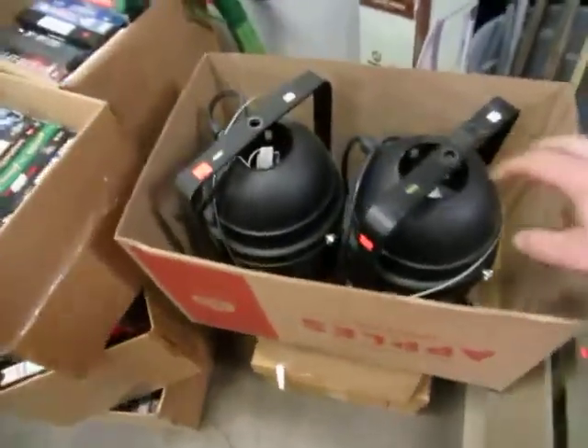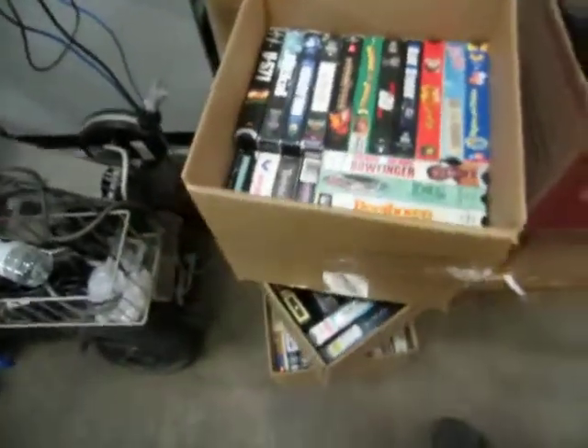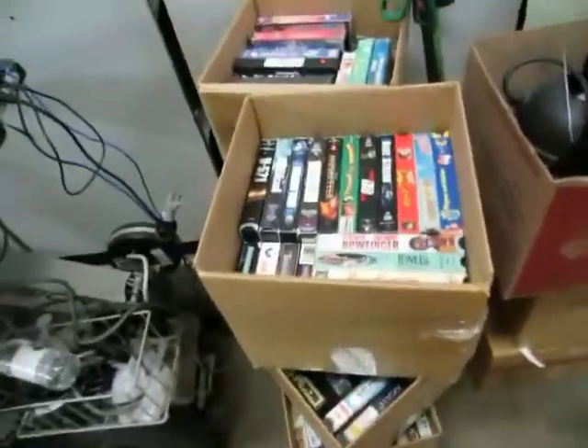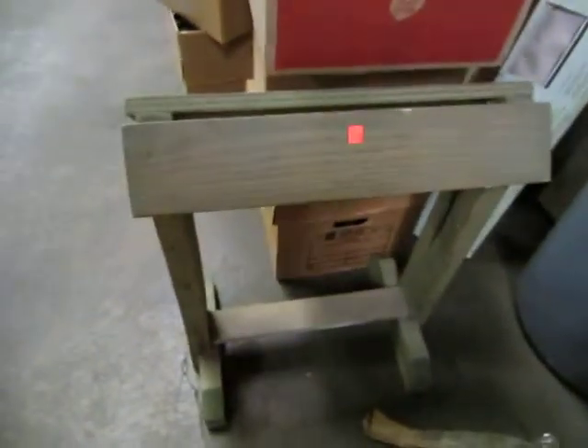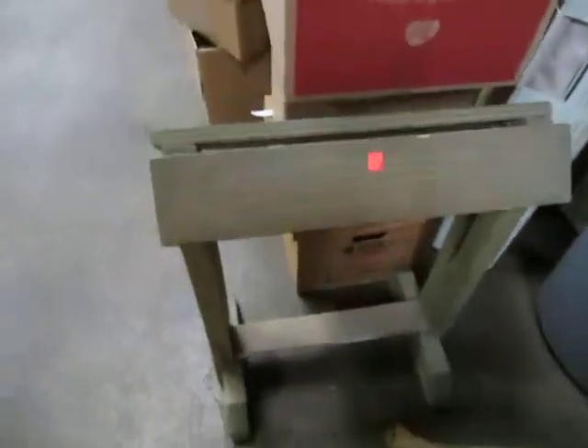We've got some more stage lights — these suckers are high powered. VHS by the box today. Nice little saddle too — a little saddle horse. You put a saddle over top of it.